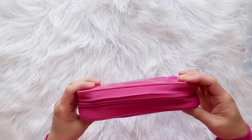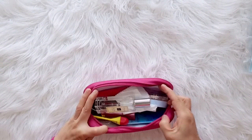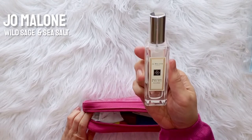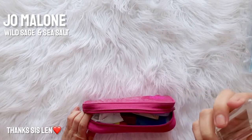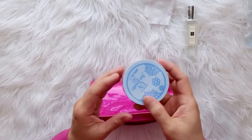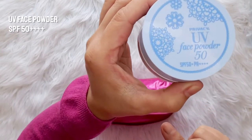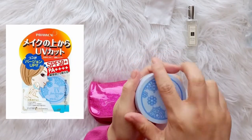This is my basic makeup pouch or kit case. First is this Jo Malone cologne called Wild Sage and Sea Salt. This is a gift from my sister one Christmas ago — it's a very mild, sweet, and lovely scent that I like to carry every day. I access this product from Japan. It's a UV face powder with an SPF 4+ factor.